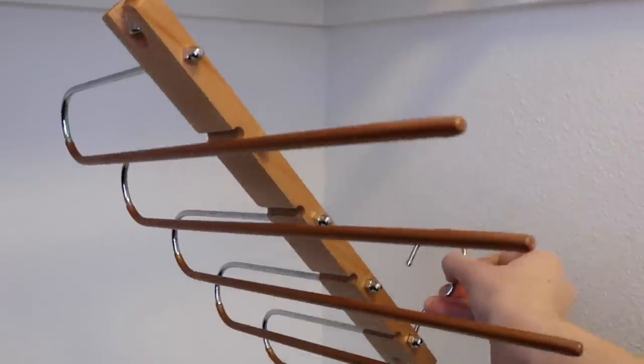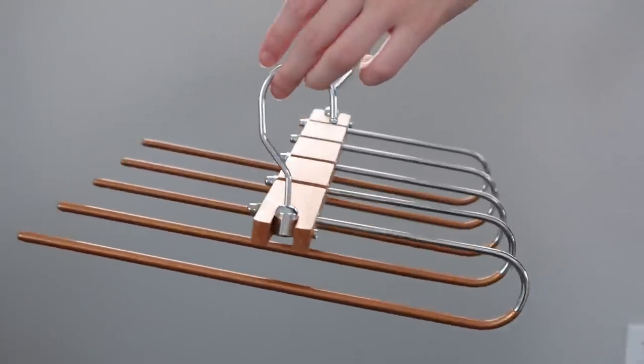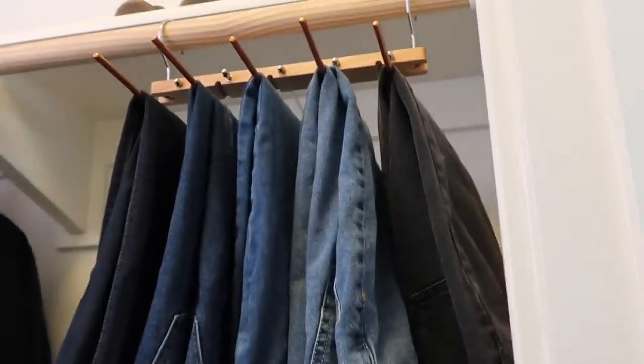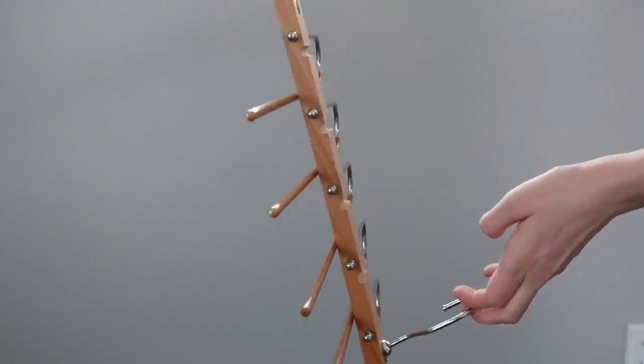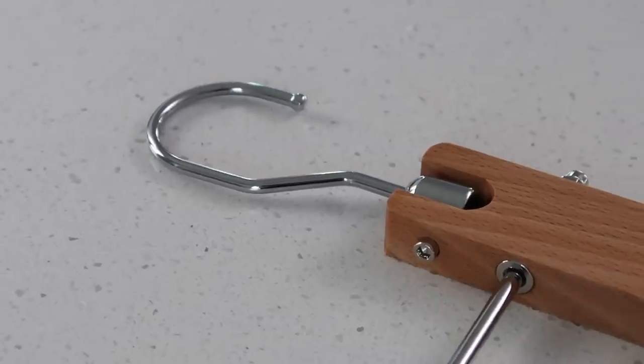This is a pant holder that collapses into a vertical system to take up less space. You can hang five pairs of pants and then drop it down vertically, and your pants will hang and take up way less space.